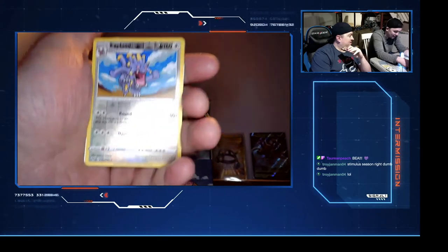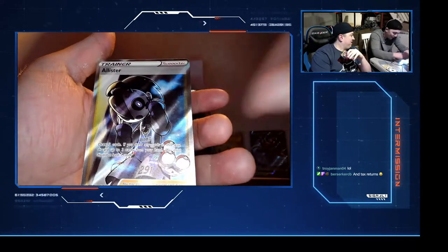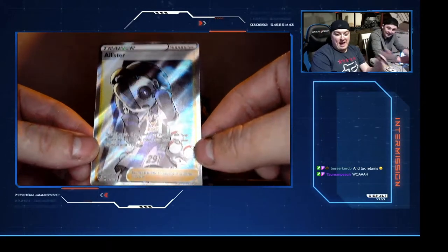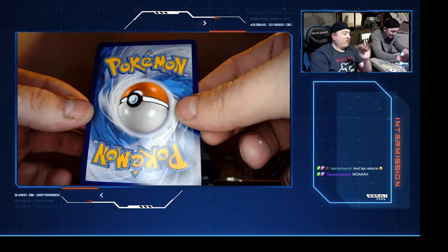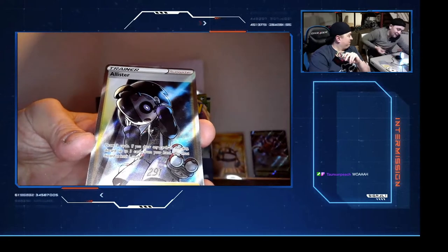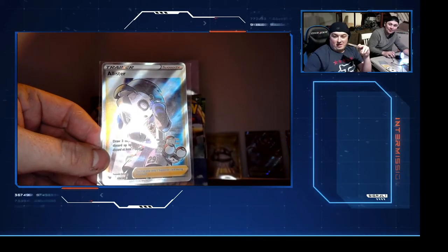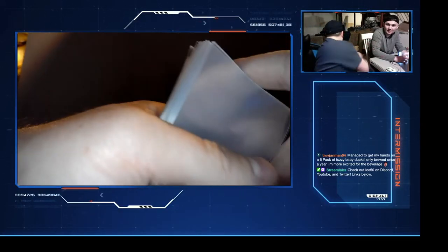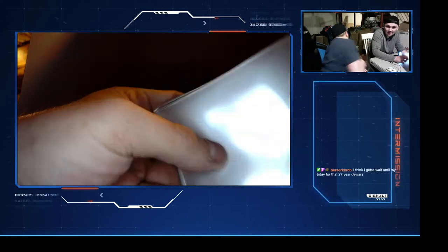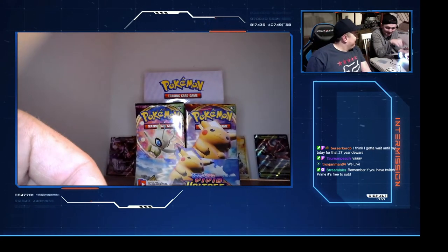There's definitely a card behind this. Oh - that is sick! An Alister - I'm pretty sure this is a full art! We may have gotten a full art on the very first pack! Robert, tell us about this card. Let's sleeve this up, stick it in nice and slow. Very nice. Oh no - are we good, can you guys see us?